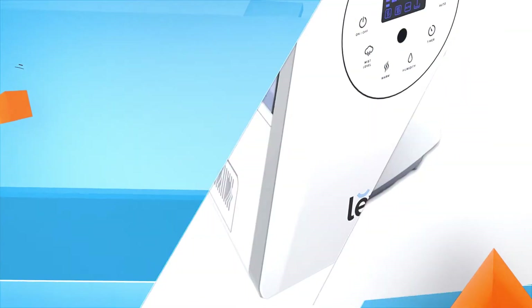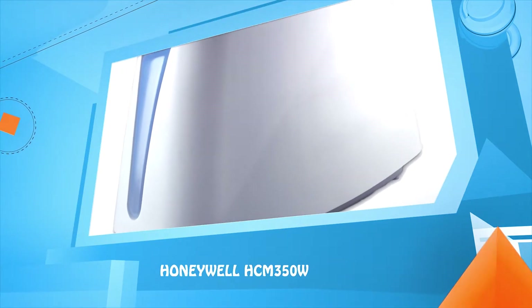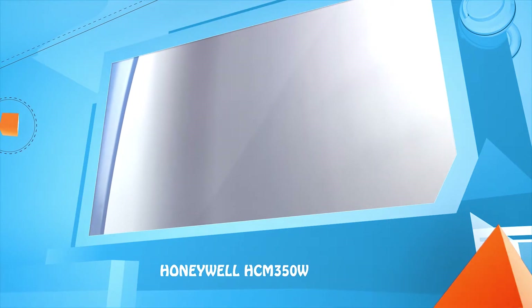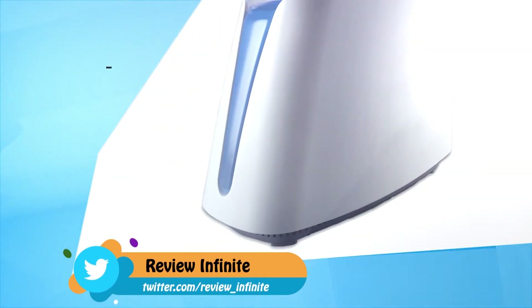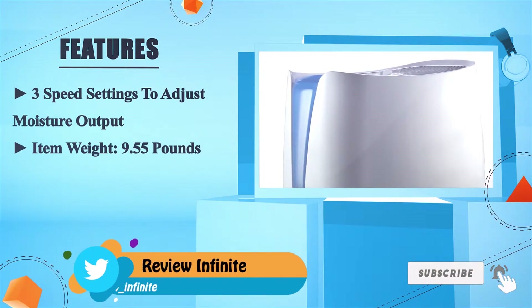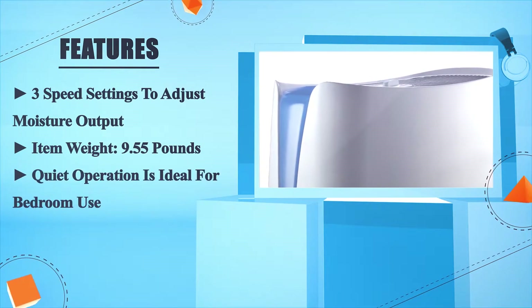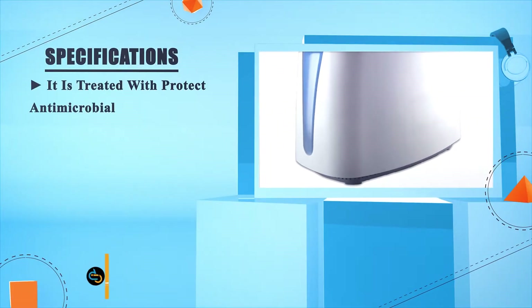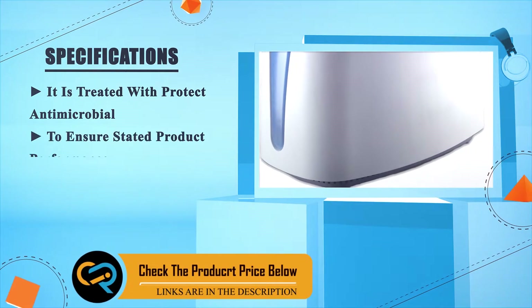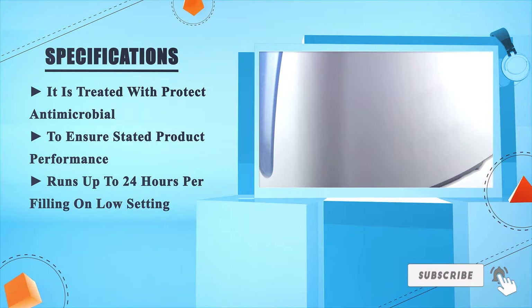Number two: the Honeywell HCM350W. Three speed settings to adjust moisture output. Item weight: 9.55 pounds. Quiet operation is ideal for bedroom use. It is treated with antimicrobial protectant to ensure stated product performance. Runs up to 24 hours per filling on the low setting.